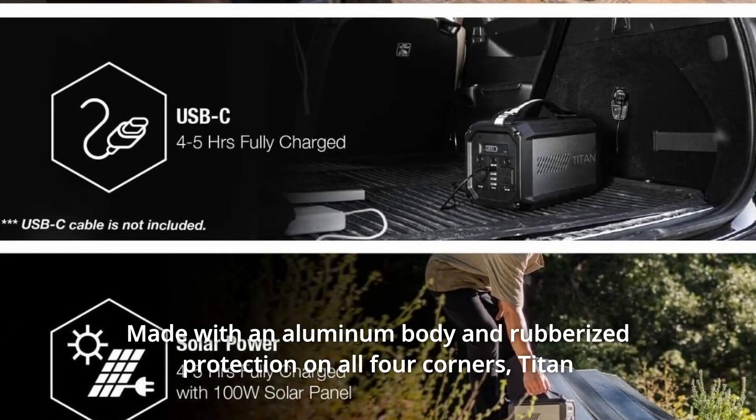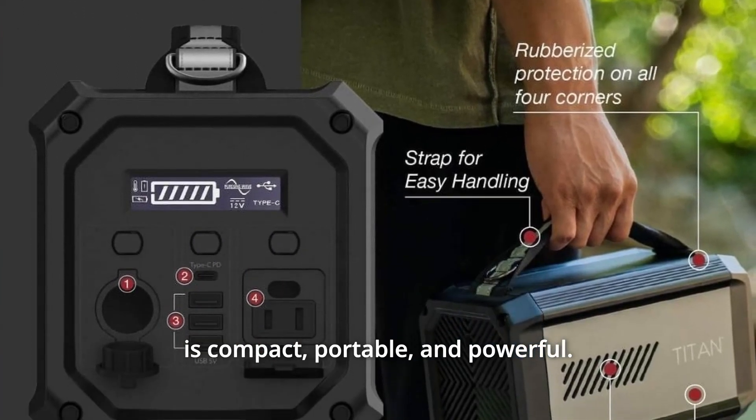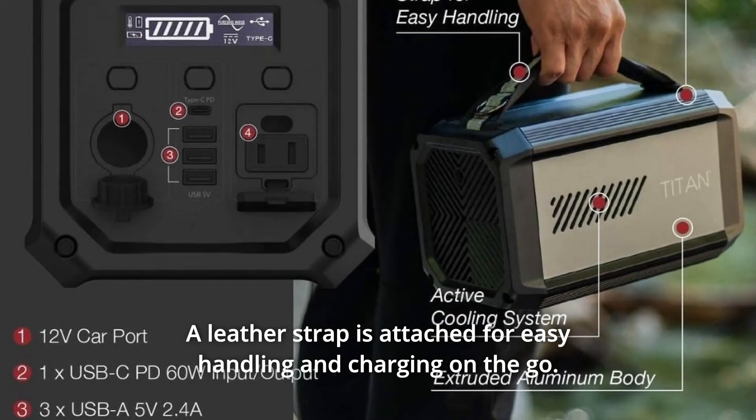Made with an aluminum body and rubberized protection on all four corners, Titan is compact, portable, and powerful. A leather strap is attached for easy handling and charging on the go.